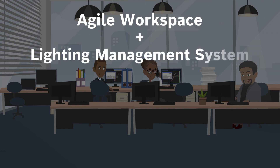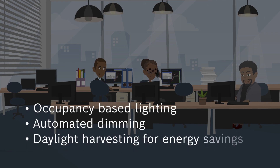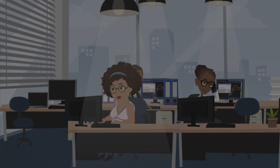Agile Workspace combined with a lighting management system helps save energy through features such as occupancy-based lighting and daylight harvesting. The lighting management system provides employees with cool and warm lighting options and optimizes general office illumination based on daylight and occupancy.